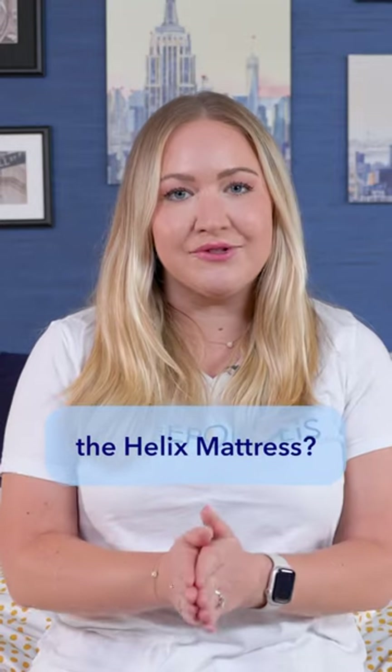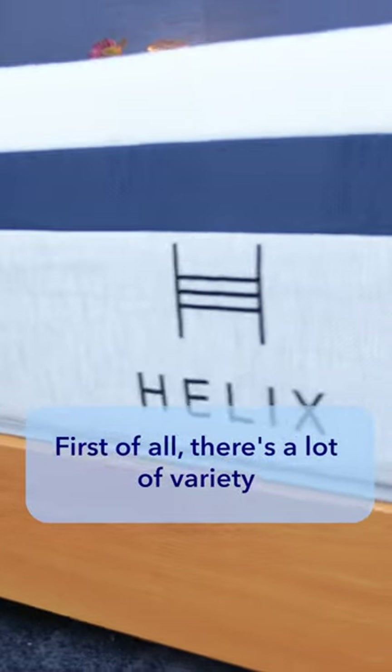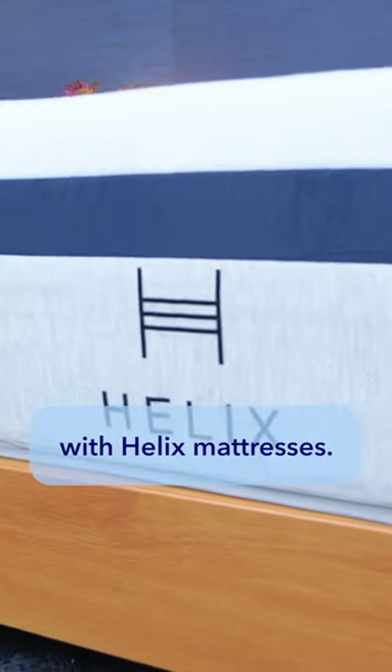What are the benefits of the Helix mattress? I'm Bridget with Sleepopolis, and I'm here to go over them. First of all, there's a lot of variety with Helix mattresses.